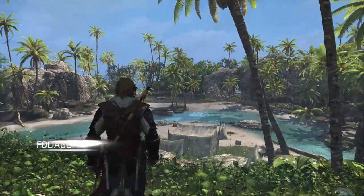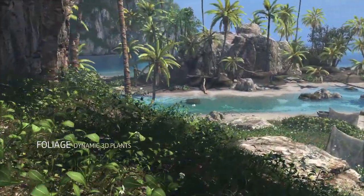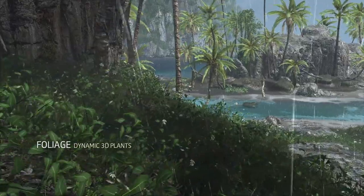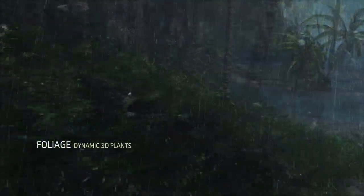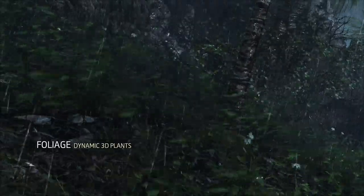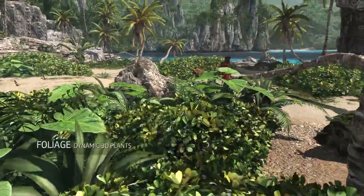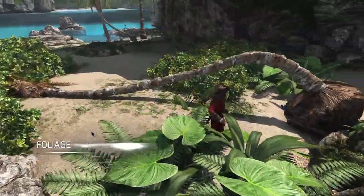Having more power also means having much more foliage and vegetation on screen. Our 3D foliage tech allows us to create rich natural settings with thousands of plants. We made the foliage fully dynamic so that it accurately reacts to the weather and the player interaction. This tech not only improves immersion, but also the stealth gameplay, as you can now see where you are hiding simply from the movement of the leaves.